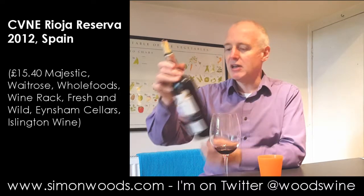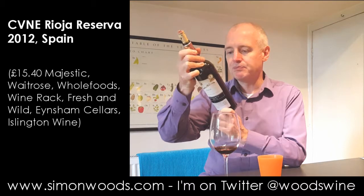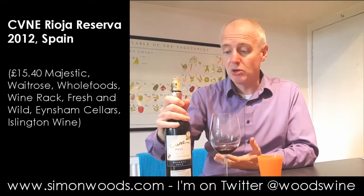I think a little bit of that is related to oak ageing and a little bit is related to the vineyards and the grape varieties. Made mainly from hand-picked Tempranillo and French and American oak. It may be that some of that French oak is just giving a little bit more tightness and restraint to the wine.